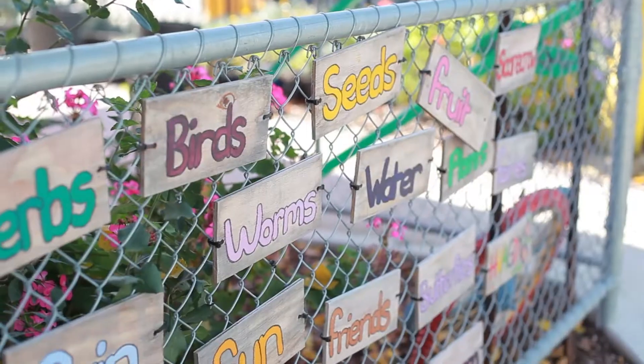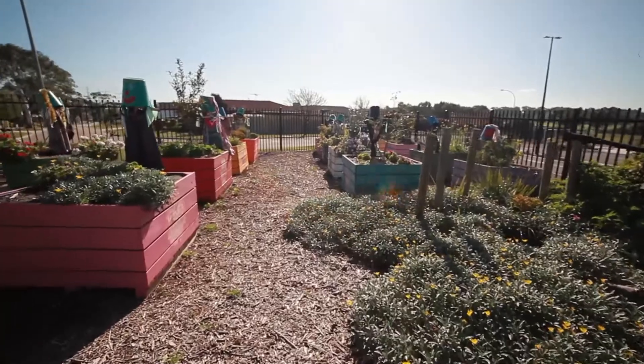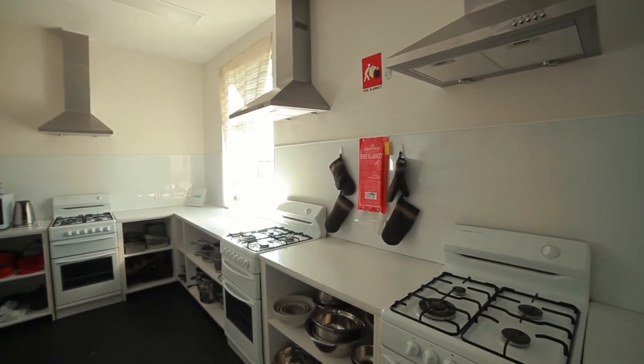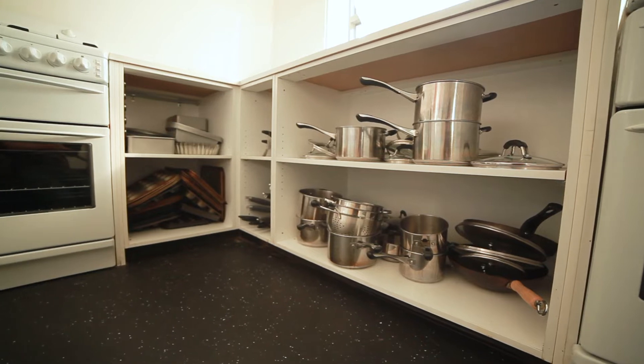This is our Stephanie Alexander kitchen garden. Our Grade 1 and 2s use the garden for learning all about plants. The Grade 5 and 6s also use the garden for the Hansel learning program. We also run a kitchen program for our Grade 3s and 4s — each year level does cooking for one semester. We try to use food from the garden and students learn all about food hygiene, cooking and cutting techniques.